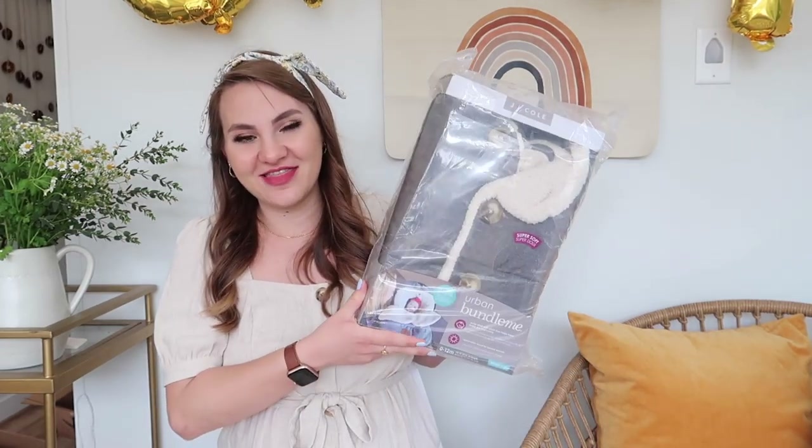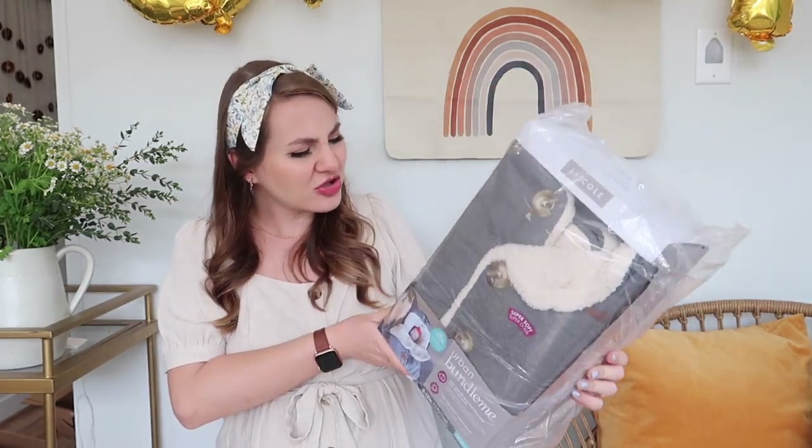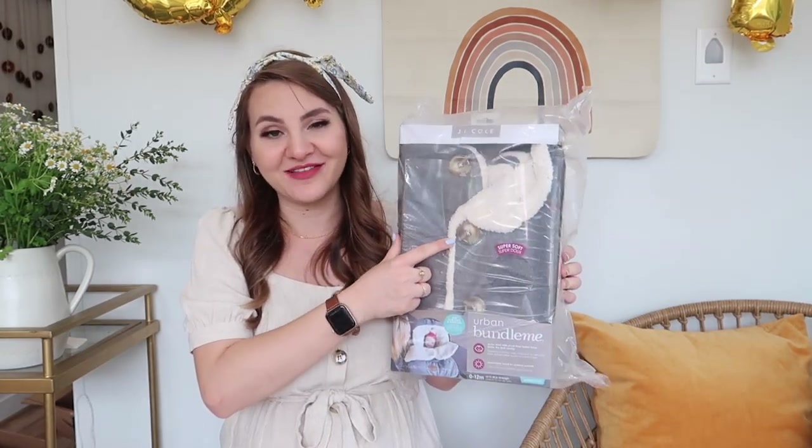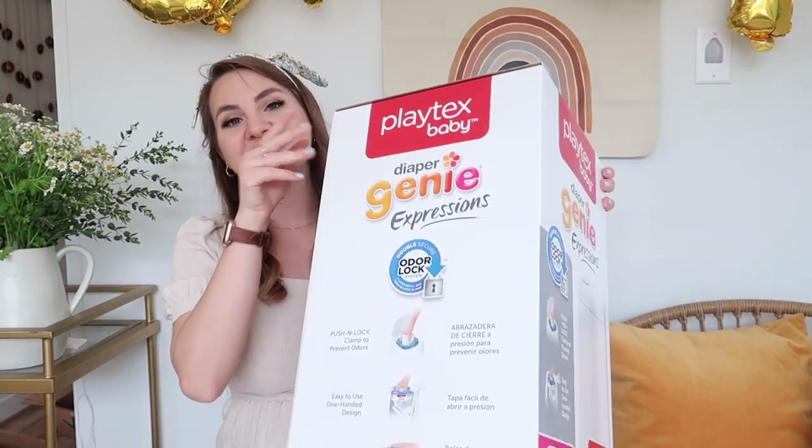Matt's co-worker Lydia got us this stroller bunting, which is basically like a jacket for your stroller. When it's really cold — which will be great for winter here — you put it around the stroller and it buttons up and keeps them really warm and snuggly. I love the giant tortoiseshell buttons on this one, I think they're so precious.